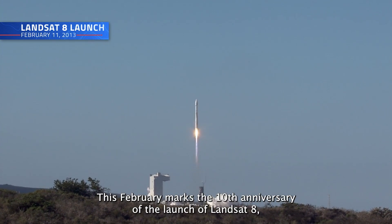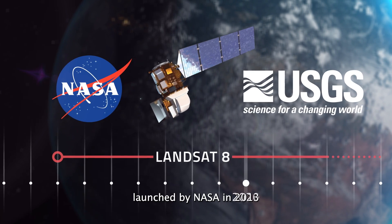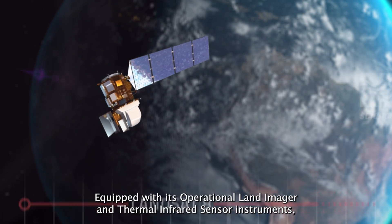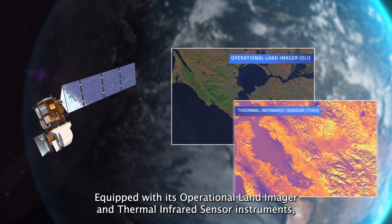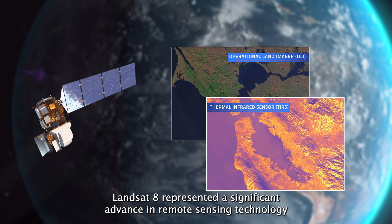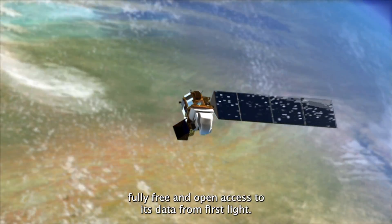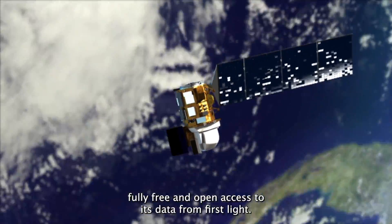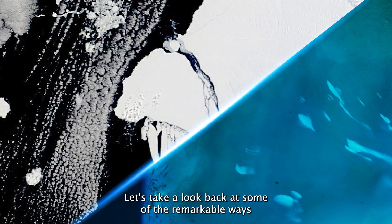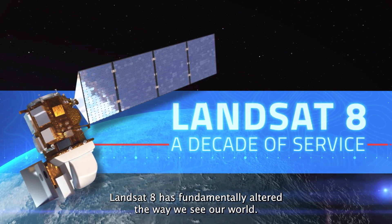This February marks the 10th anniversary of the launch of Landsat 8, launched by NASA in 2013 and operated by the U.S. Geological Survey. Equipped with its Operational Land Imager and Thermal Infrared Sensor instruments, Landsat 8 represented a significant advance in remote sensing technology, and was the first to allow everyone in the world fully free and open access to its data from first light. In celebration of a decade of service, let's take a look back at some of the remarkable ways Landsat 8 has fundamentally altered the way we see our world.